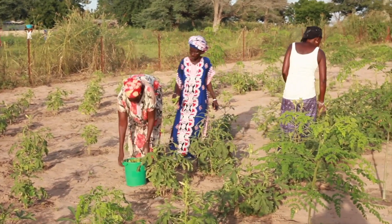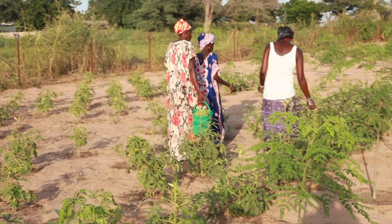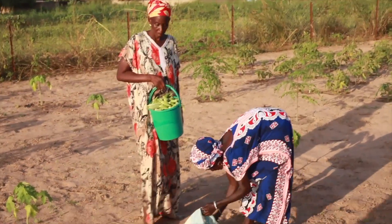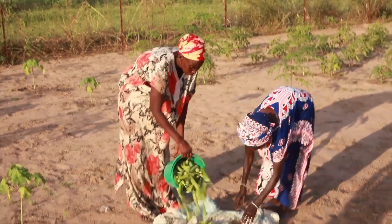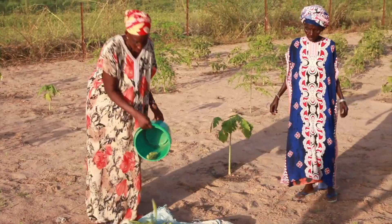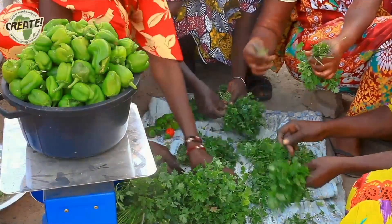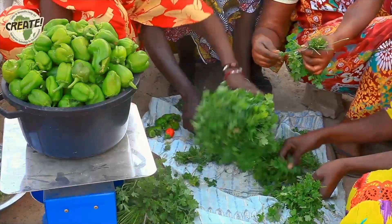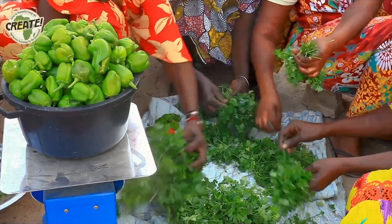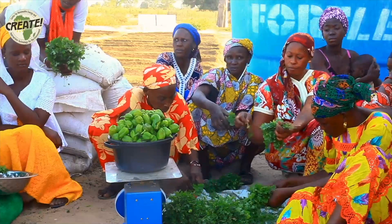Today, families in Kernjuga will be able to eat fresh vegetables with every meal thanks to the year-round community garden that the women are cultivating and sustaining. These gardens are normally one hectare and will feed an entire village and more. The women in Kernjuga can now sell the excess produce to surrounding villages to earn an income.